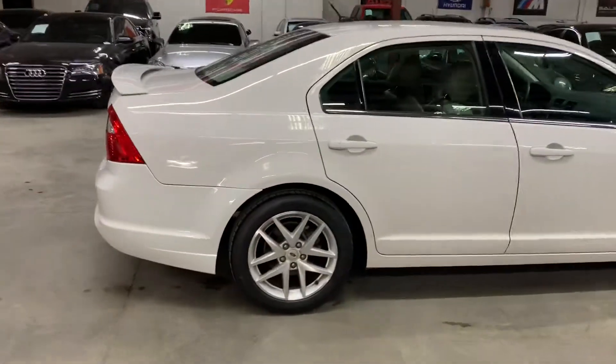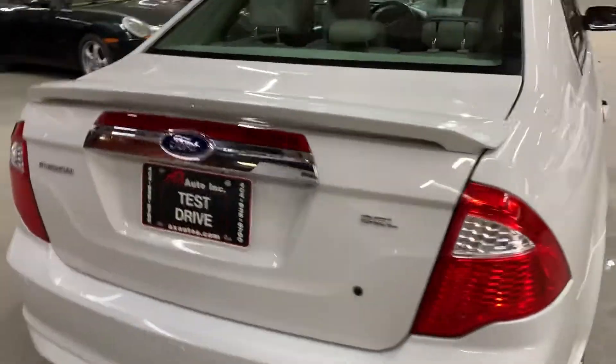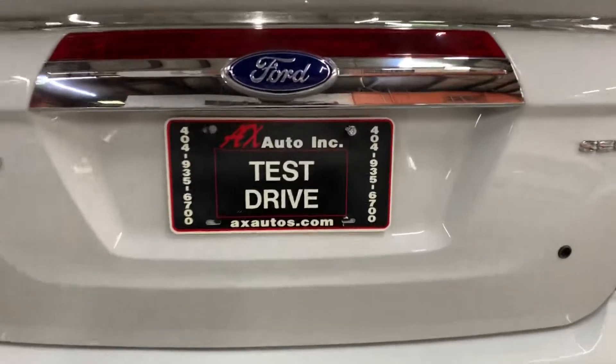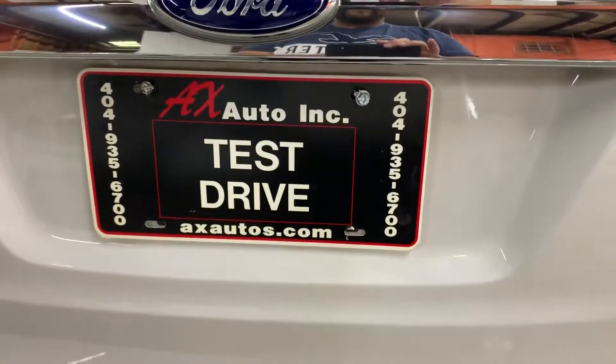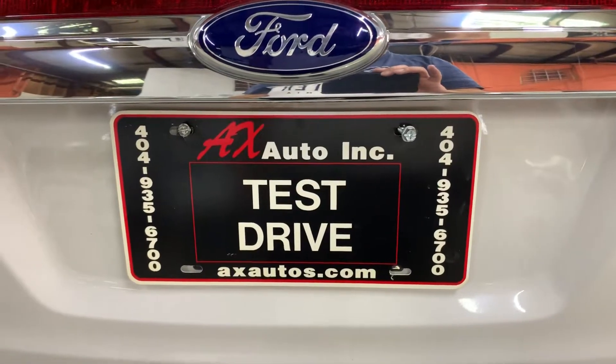The body and the paint looks really good. If you have any more questions about this vehicle, you can go to axautos.com or give us a call at 404-935-6700. Thank you guys!